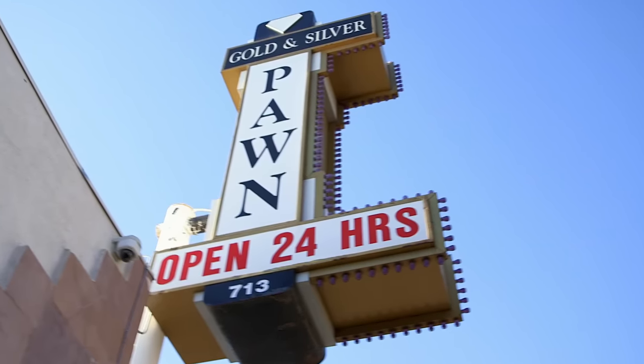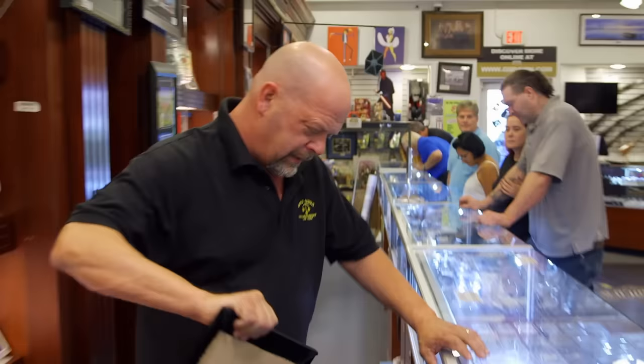Today could be a huge day. I got a call from a guy who says he has two of the rarest coins ever. If these pieces aren't real, this could be a very expensive day.